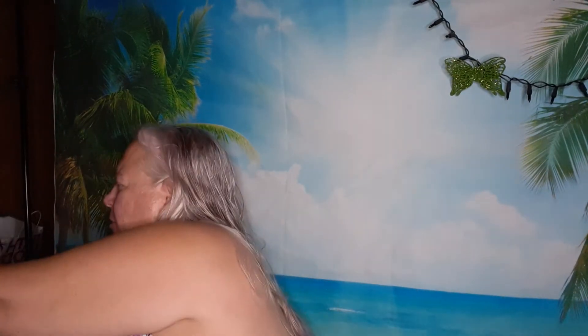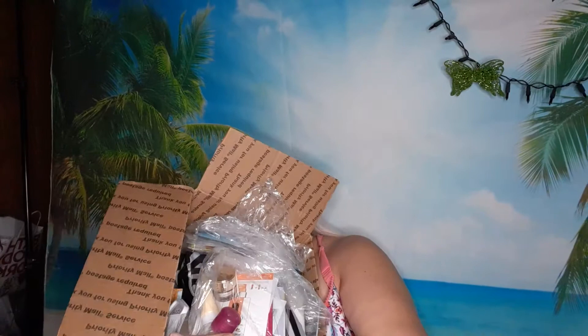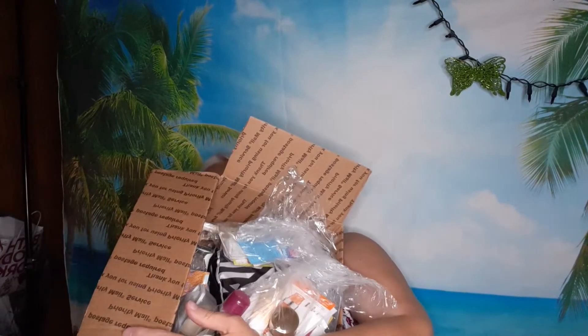Hi everyone, welcome to my channel! Today I am going to do a video on a gigantic box my daughter sent me. This is the box and it was a whole bunch of stuff — like a whole box of samples, those little tiny ones, but she sent me multiples.